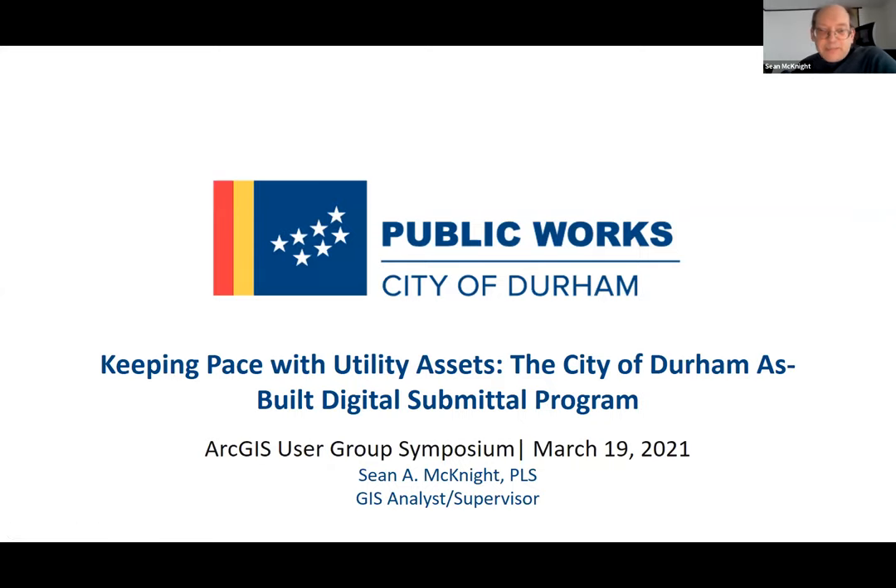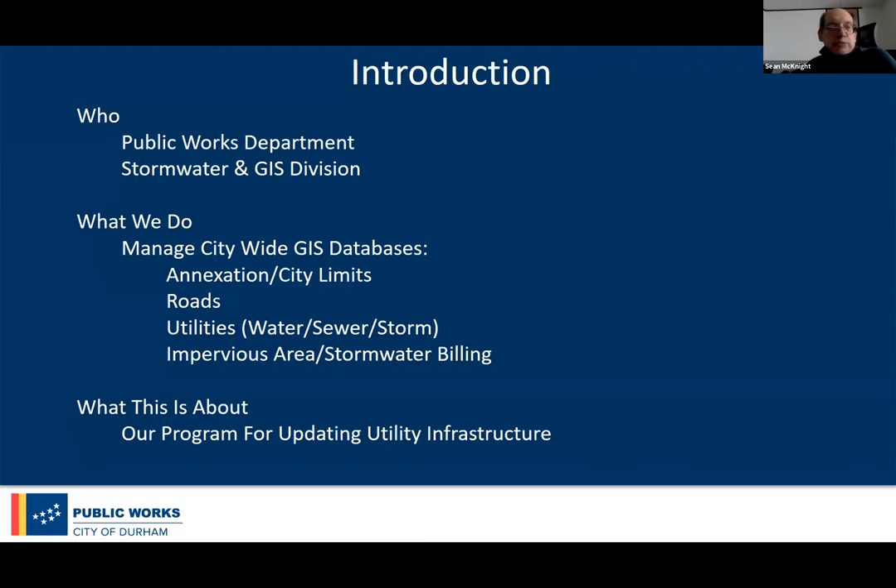My name is Sean McKnight. I'm a GIS analyst supervisor with the City of Durham, and we're going to talk a little bit about how we actually get our utility assets into our GIS. We work in public works, stormwater GIS division. Our unit does all the heavy lifting with data entry — annexation, city limits, roads, three utilities, and impervious area — and this presentation is really about how we deal with just the utility information.